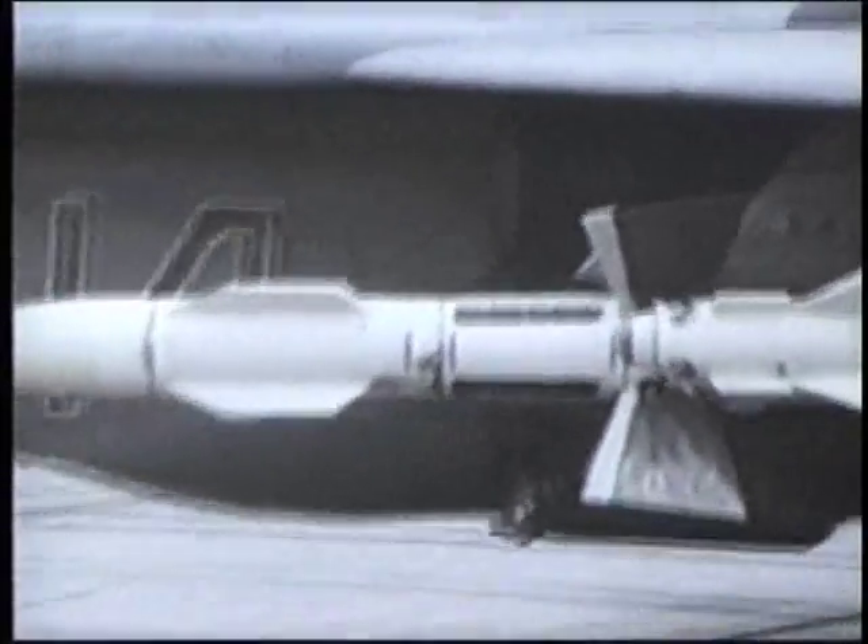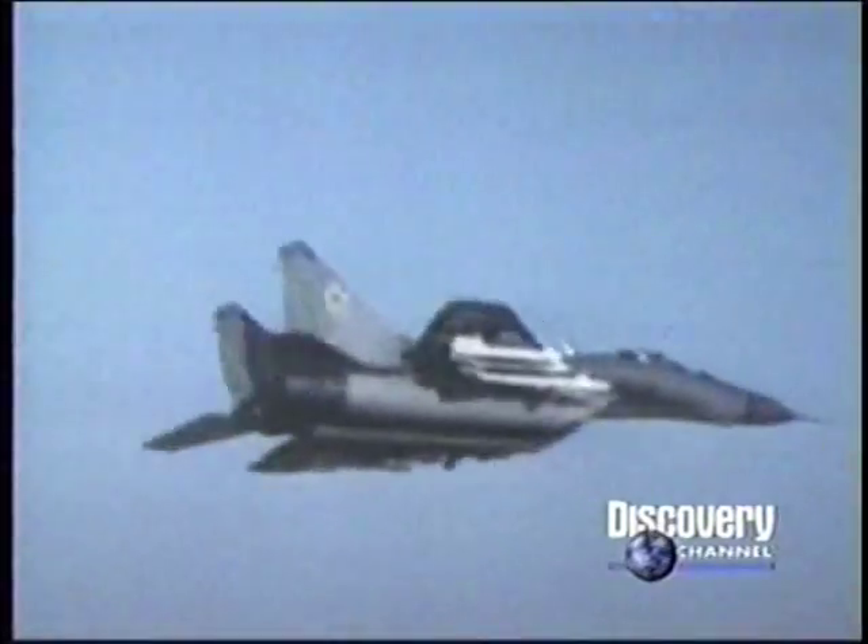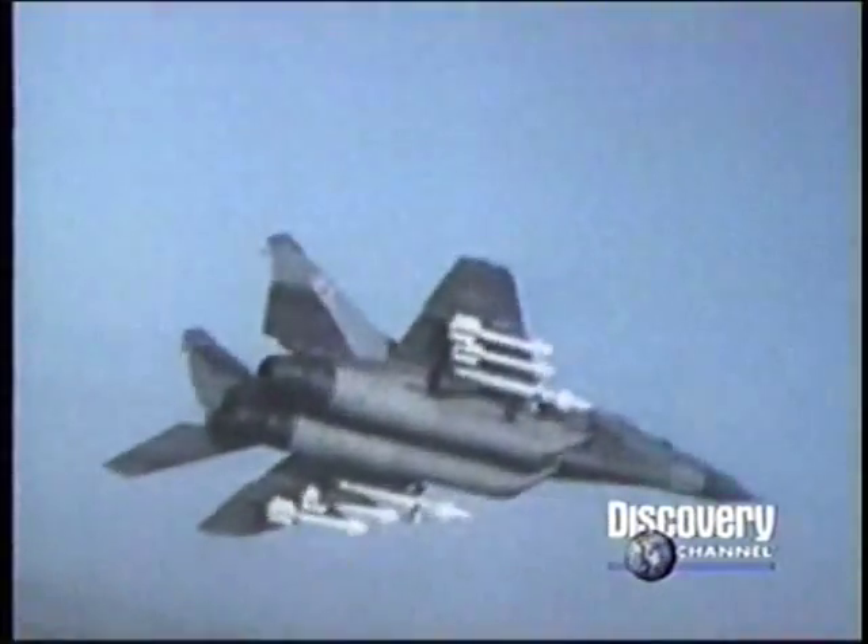With this power, the MiG-29 could carry virtually all of the Soviet's weapons at any speed, altitude, and angle. With external drop tanks, its operational range exceeded 1,300 miles.